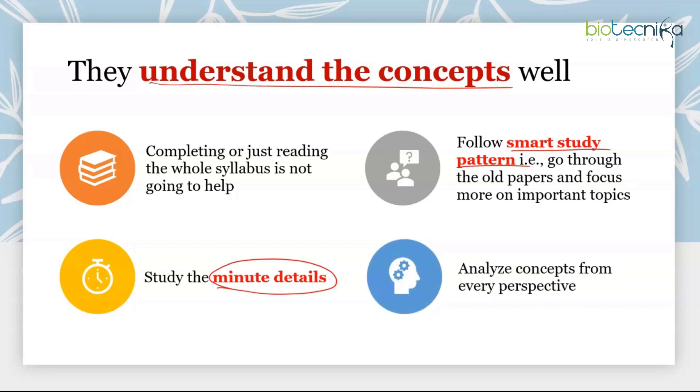Good coaching classes with an authentic track record will give you that depth, and you can also study from standard reference books, though that takes more time. Toppers analyze concepts from every perspective — in classes, they ask intelligent questions and think analytically during the lesson. Always run your mind from an analytical point of view, especially for Part C questions. Review the material you covered every week, evaluate how well you retained it, and go back to study any weak topics again.